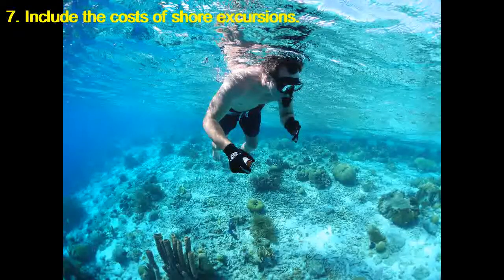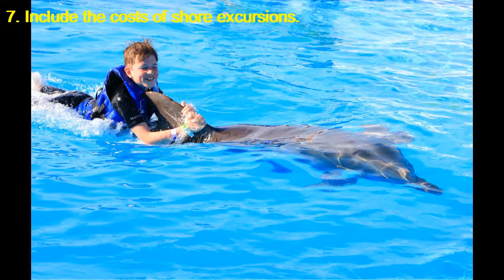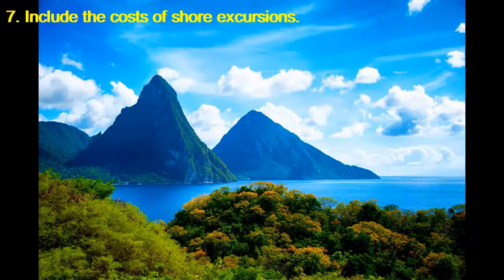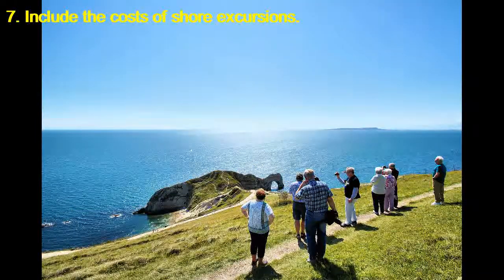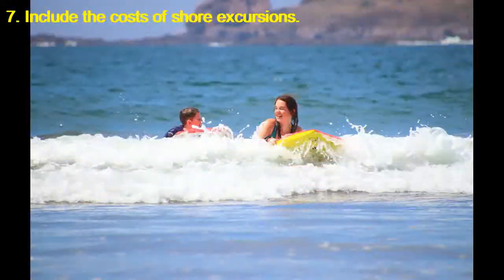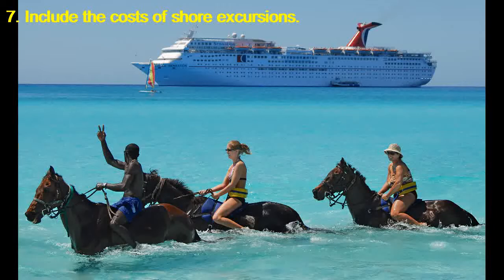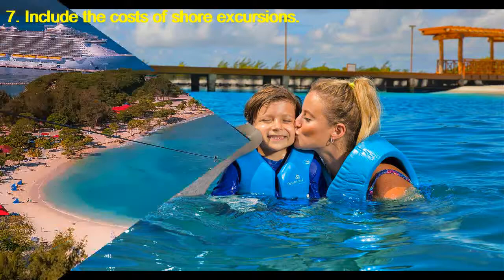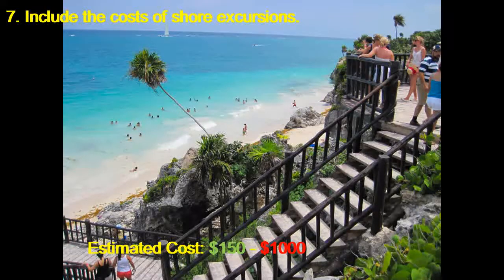Include the costs of shore excursions. Unless you plan on exploring independently, signing up for the ship's group tours can set you back anywhere from $50 to $400 per person per day. The cheapest options are walking tours, and the most expensive are flight-seeing excursions in helicopters and specialty tours that involve private meals, wine tastings, and adventures like hot air ballooning or watching the Grand Prix in Monaco. These may be once-in-a-lifetime adventures, and we're not suggesting skipping them — just be sure they're part of your budget from the beginning. Estimated cost: $150 to $1,000.